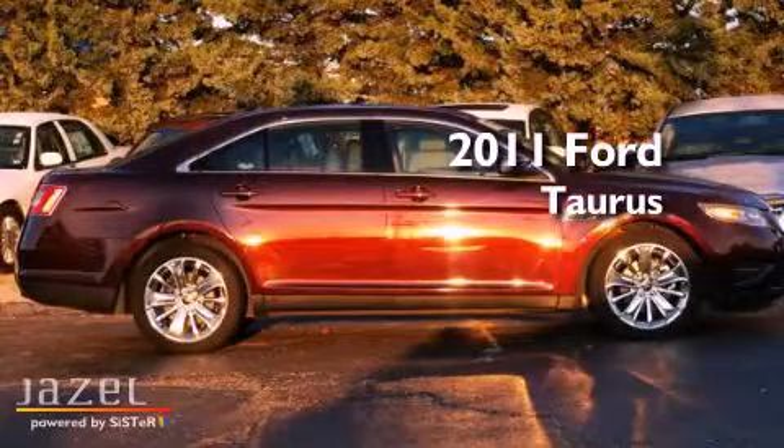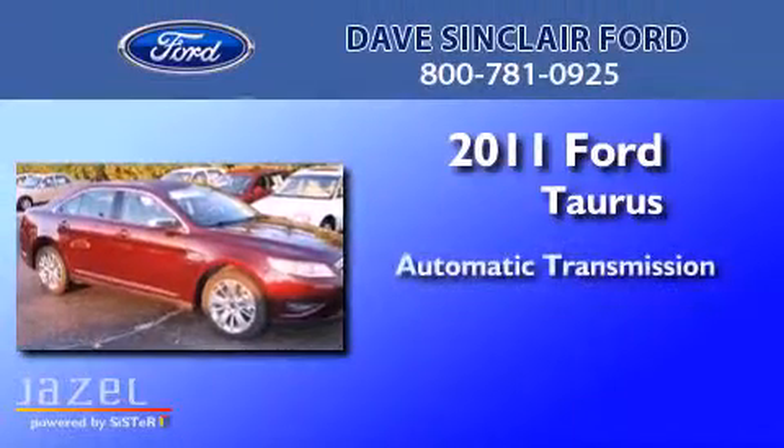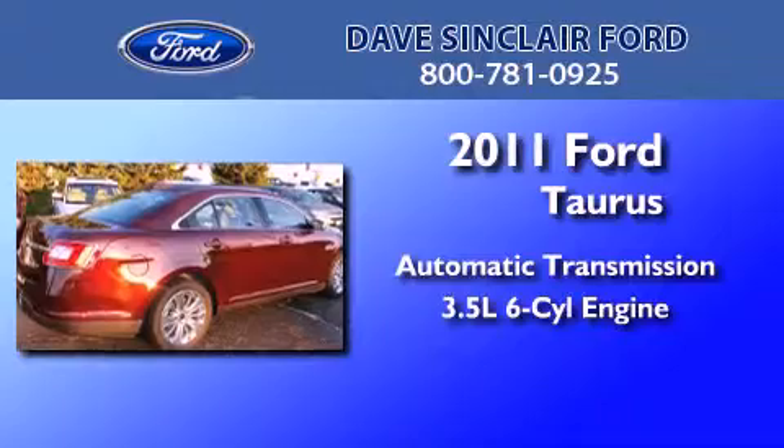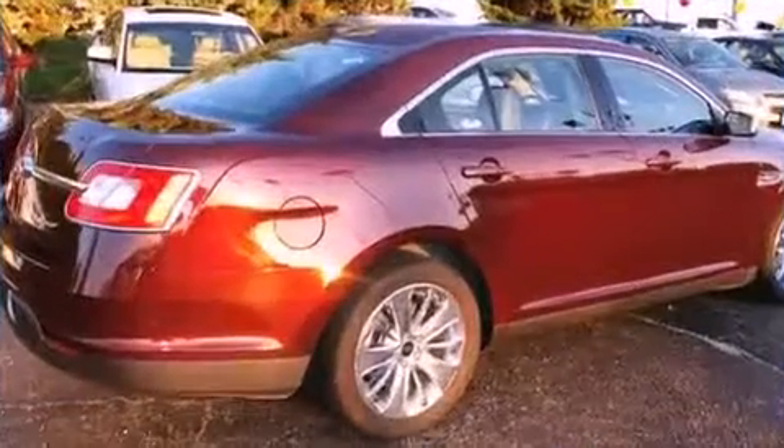This is a certified pre-owned 2011 Ford Taurus. This four-door sedan has an automatic transmission and a 3.5-liter V6. All of the following features are included: